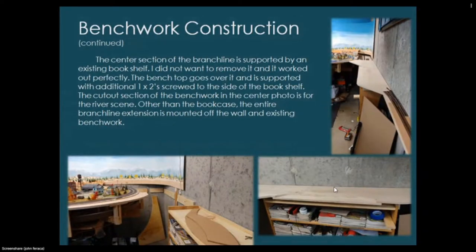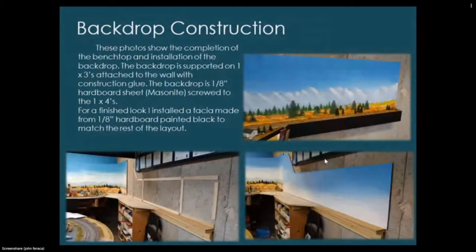The bench top goes over the bookshelf and is supported with additional one-by-twos screwed to its side. The cut-out section of the benchwork in the center is for the river scene. Other than the bookcase, the entire branch line extension is mounted off the wall and existing benchwork. My entire layout has a backdrop, and I wanted to continue it along the back of the branch line — especially because it's such a shallow scene.